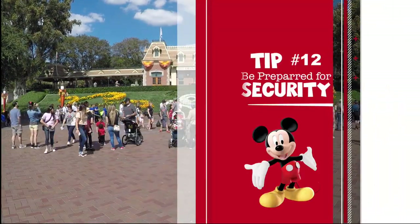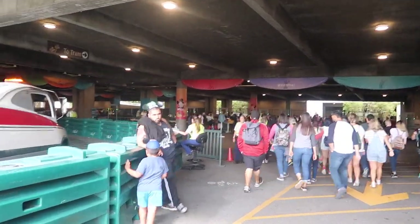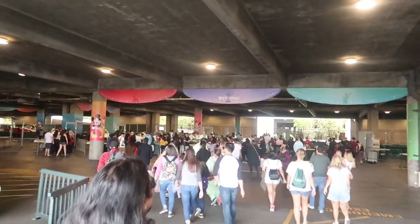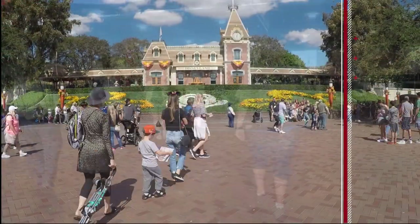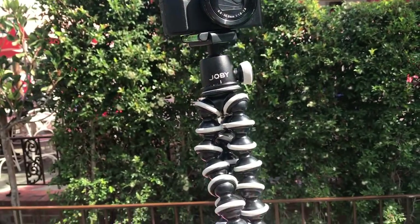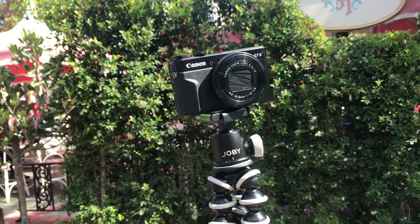Tip number twelve: be prepared for security. Do not come to security with a bag that has a million zippers — they have to open every single zipper on every single bag. Be prepared to go through security just like you're at the airport. Tip number thirteen: don't bring extending tripods or selfie sticks. You can bring a small non-extending one, but I've seen so many frustrated people get turned away at the front.